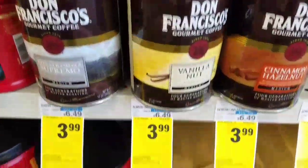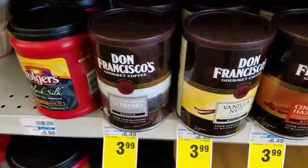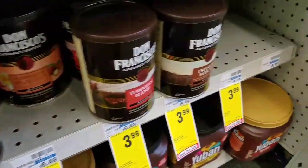This week, get Don Francisco Coffee as low as $2.99. Right now they are $3.99 each, and we have a $1 manufacturer coupon making these $2.99. I had a CVS coupon but it actually expired two days ago, so I can't use it. It would have been good though — it was like a dollar off a $3 purchase — but let me show you some other deals.